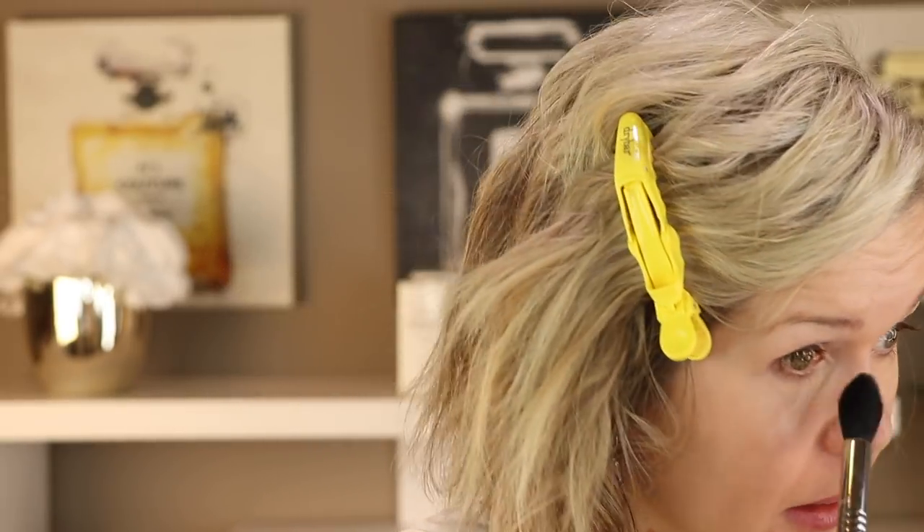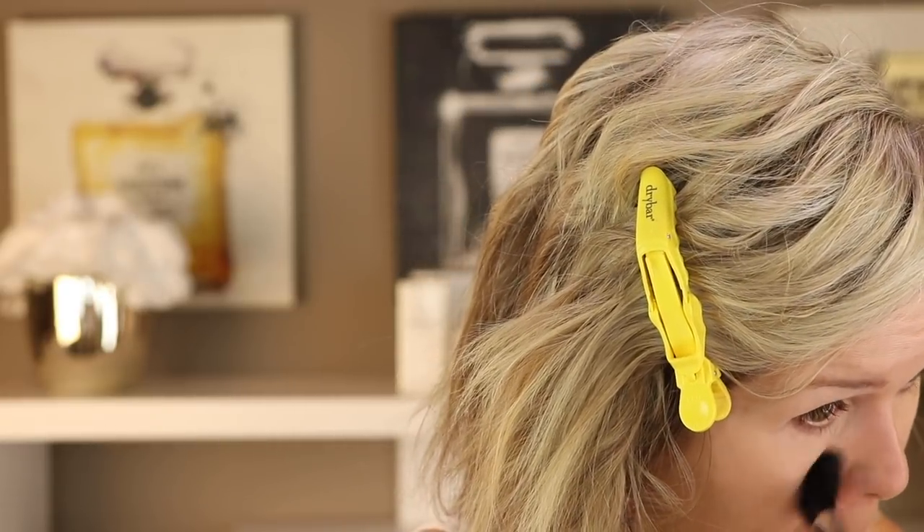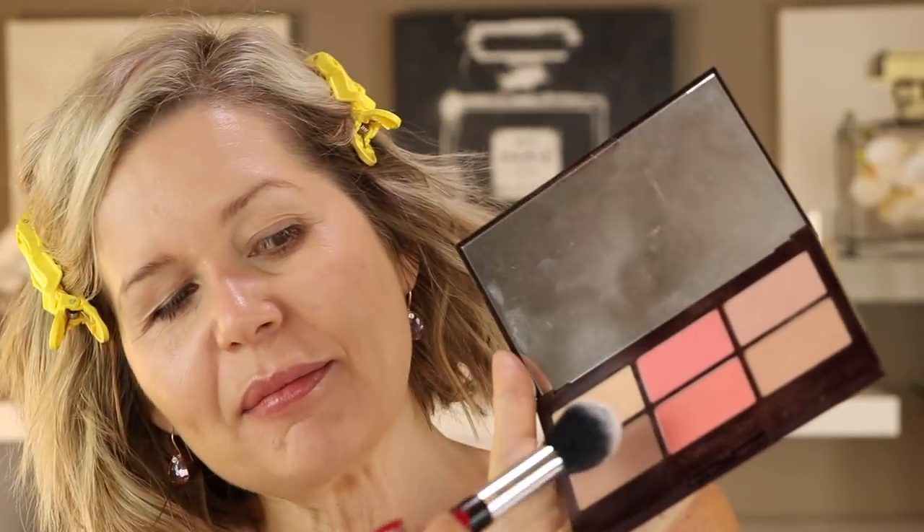Now I'm just going to do a little bit of powder on those areas. Here's my Charlotte Tilbury full face palette that I got from the Nordstrom Anniversary Sale — I'm just going to put a little under my eyes. I'm not a huge fan of a lot of powder; the more layers I put on the worse I look. The next thing I'm going to do, also from this full face palette, is take the bronze contour color and use that as my bronzer today.